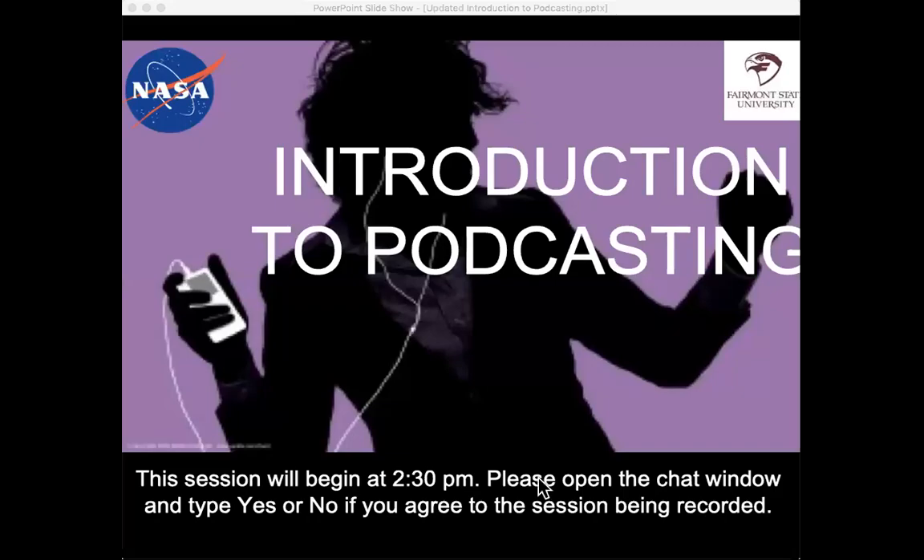My name is Todd, and I am the program manager at NASA's Education Resource Center at the Catherine Johnson IV&V facility in Fairmont, West Virginia. And we're going to talk about podcasting.